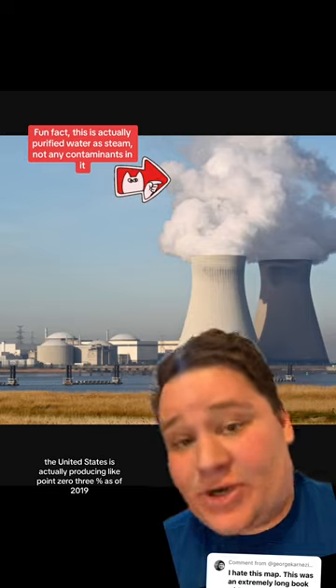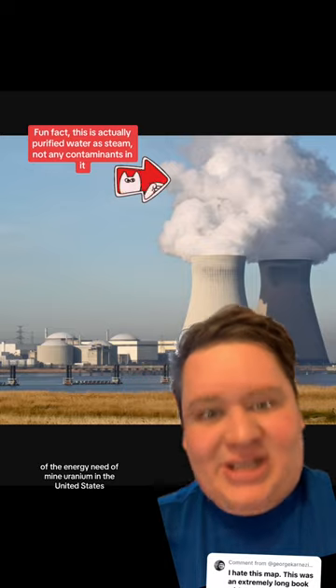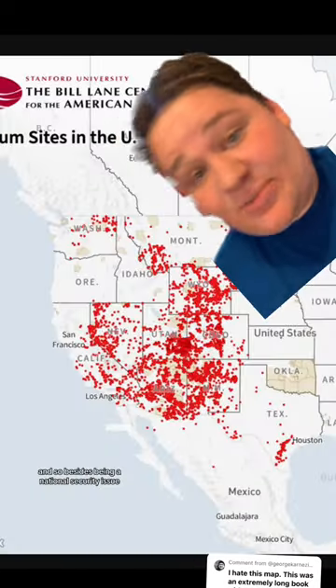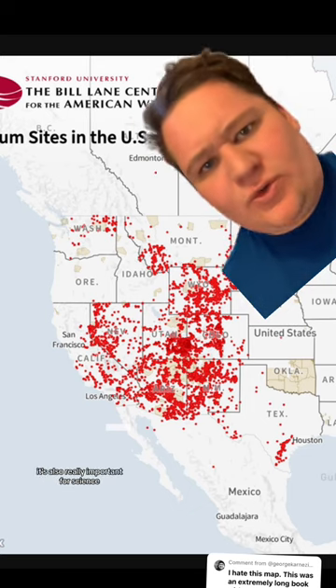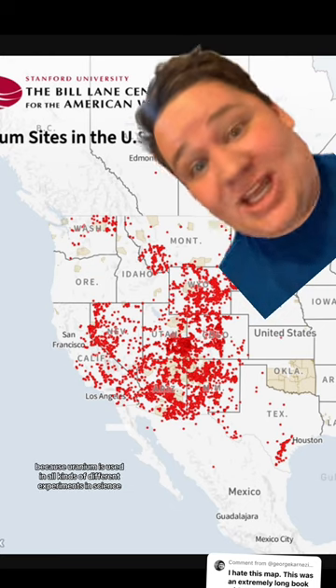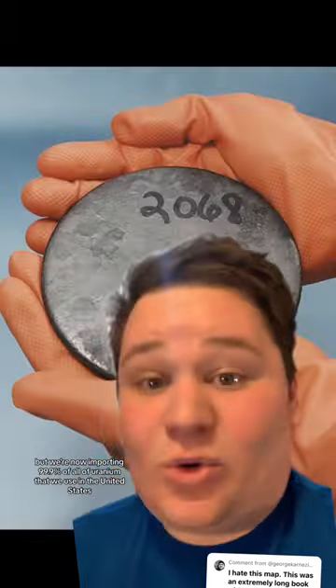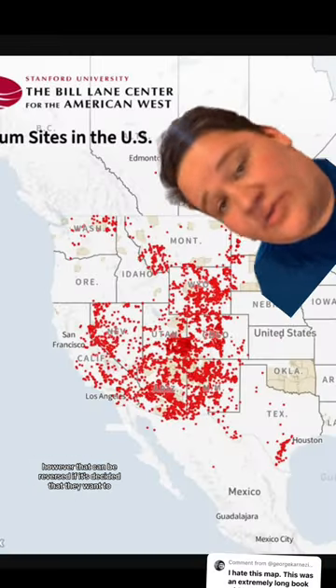However, the United States is actually producing only about 0.03% as of 2019 of the uranium that we need every single year. And so besides being a national security and energy issue, it's also really important for science because uranium is used in all kinds of different experiments. We're now importing 99.9% of all of the uranium that we use in the United States — however, that can be reversed.